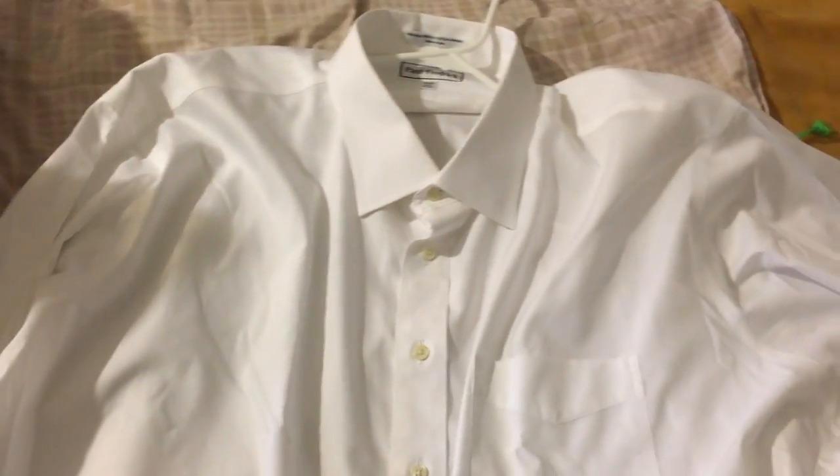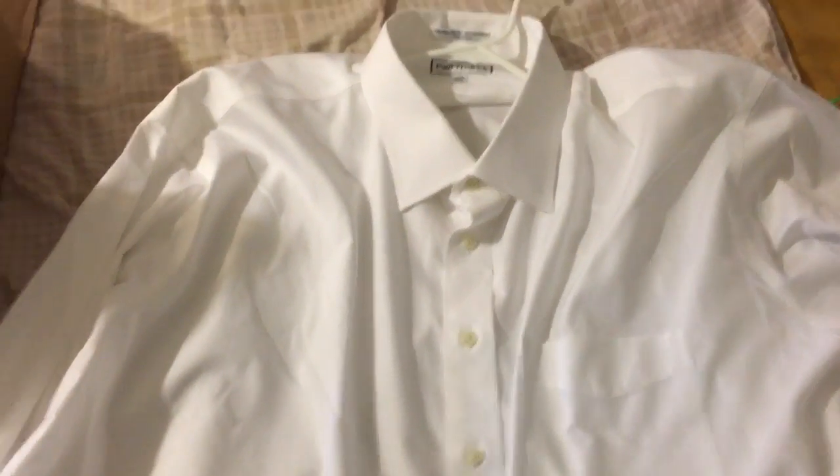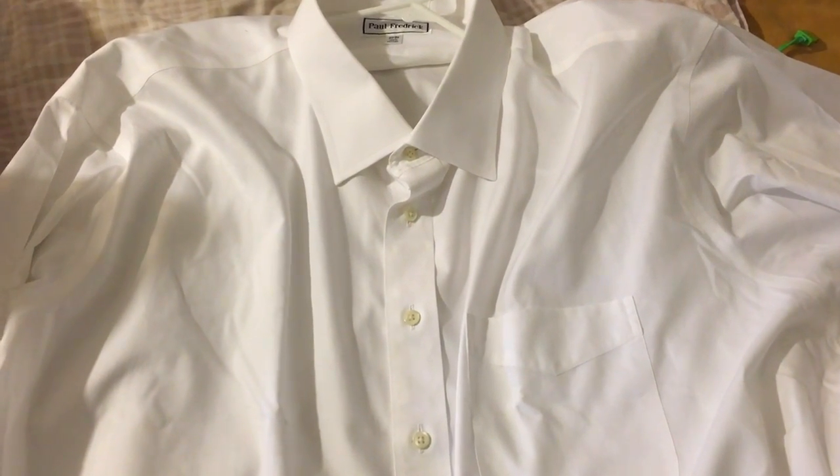Let me know what you guys think. I'll put the link in the description for the shirts below. And as always, my friends, stay dapper.